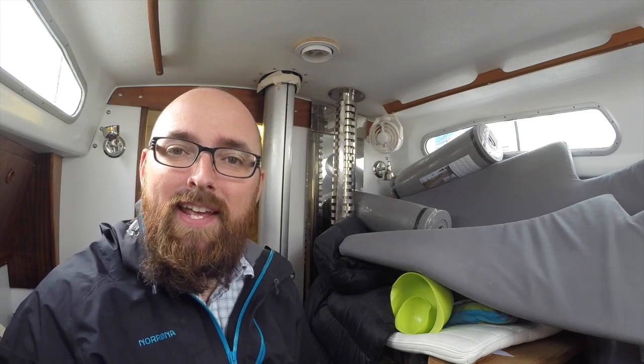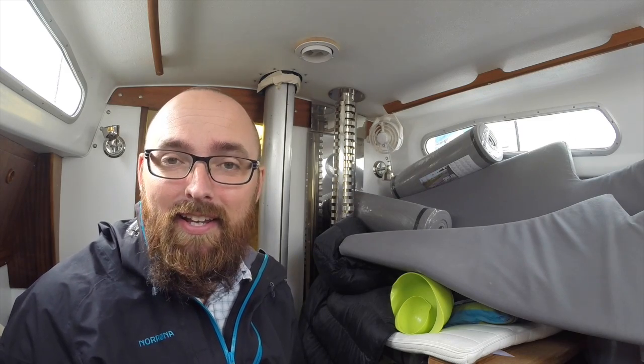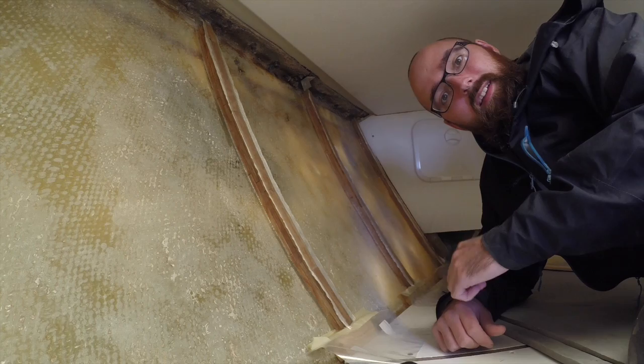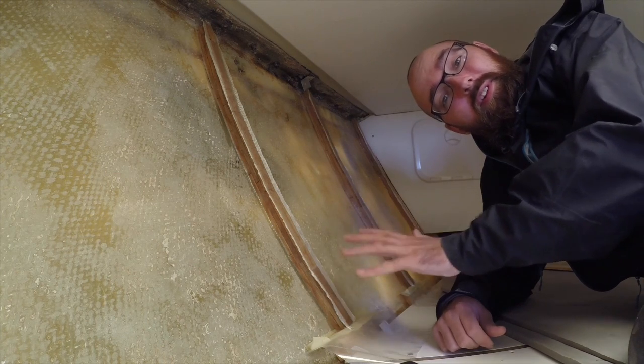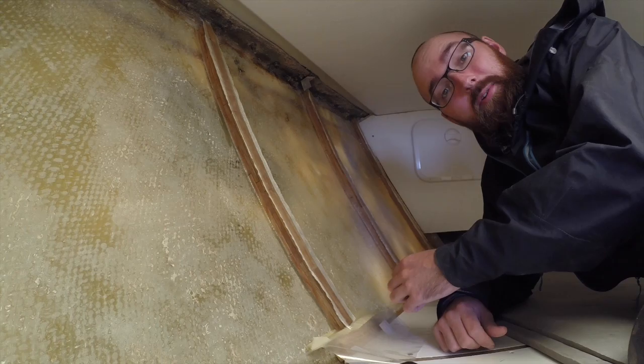The first step will be to sand the stringers and remove the excess fiberglass I glassed on there Friday. Let's go have a look. Things are looking good up here — the stringers have cured nicely, so let's go ahead and remove these spacers. We don't really need those anymore.